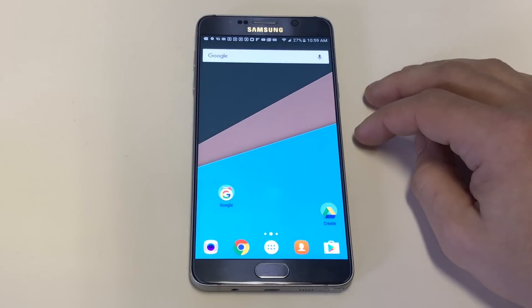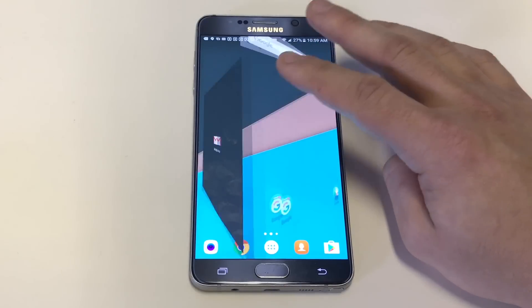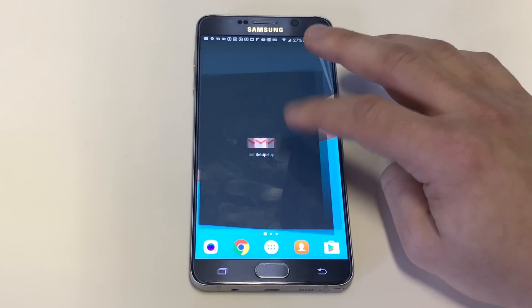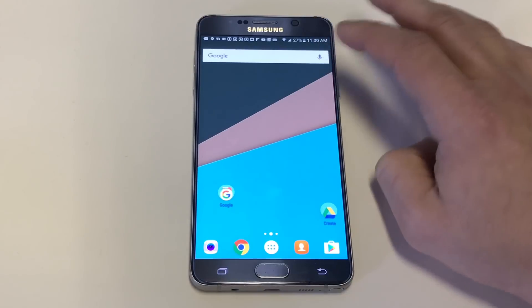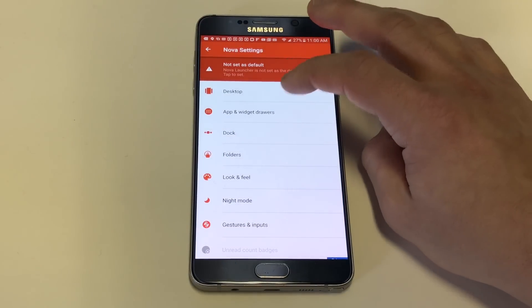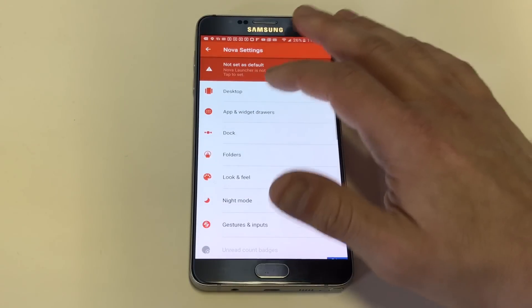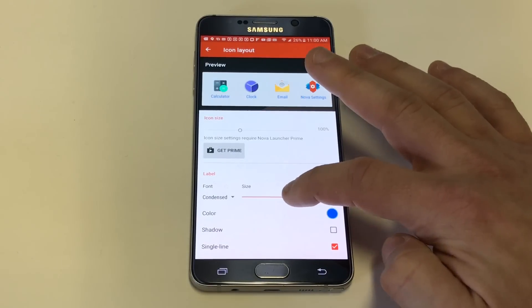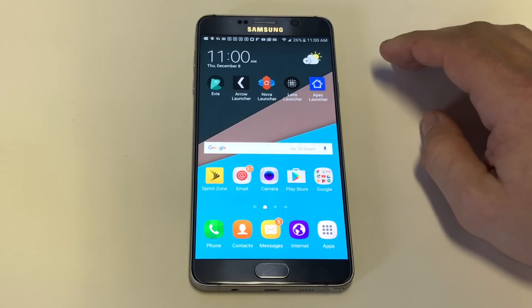Nova Launcher — I'm sure most of you are familiar with this one. It's been a popular one for the last few years and it is really cool. Currently I have the slide set on cubed so it makes that cool little cube slide effect. There's different settings you can change. Nova Launcher has been really popular because there's a lot you can customize — icon sizes, different colors for text. There's lots of things you can do with Nova Launcher.